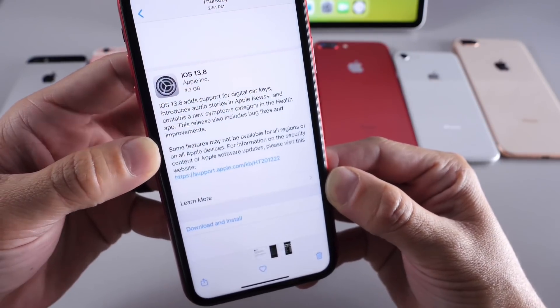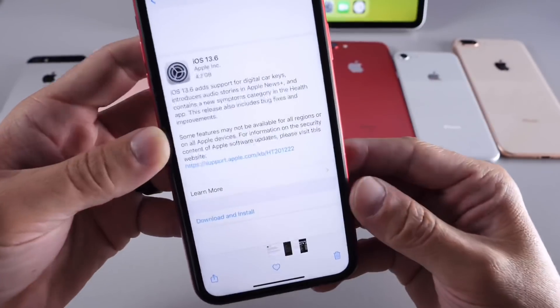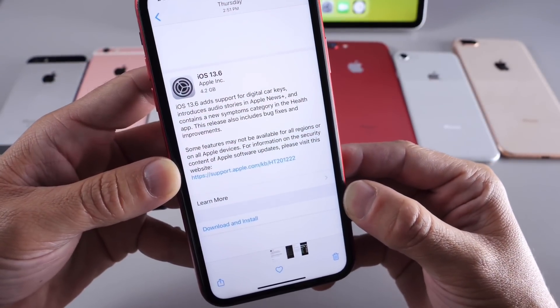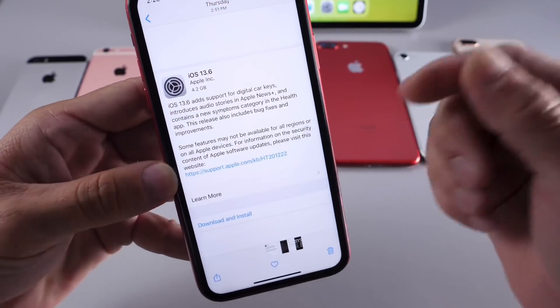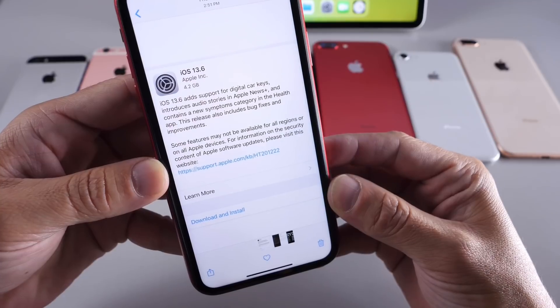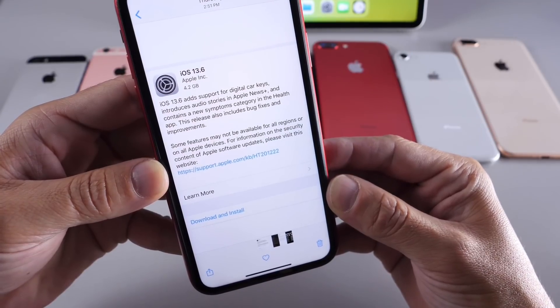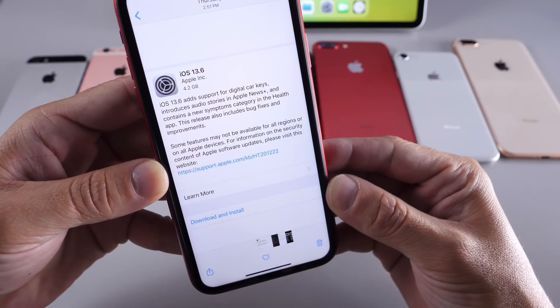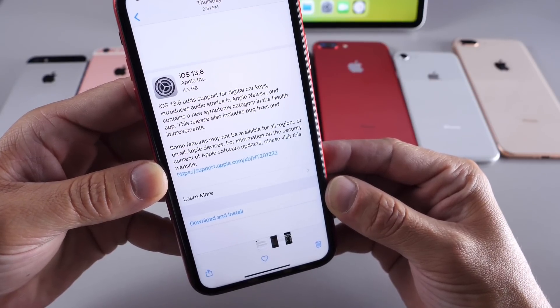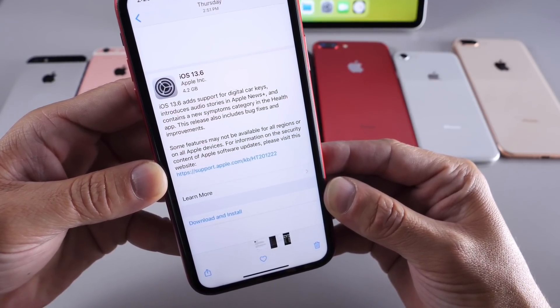This software has been installed on all of these devices for nearly over a week now and I've had time to test the software. I also have a full breakdown of everything that's new. 13.6 brings additional improvements to the Apple News Plus subscription, digital car keys is new with Apple CarPlay, and some improvements to the health application with new settings available as well.